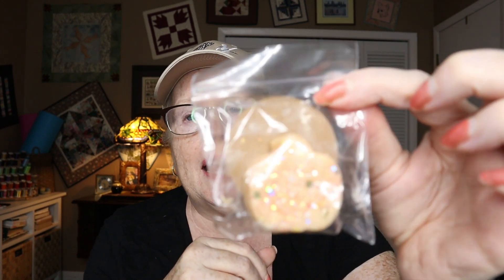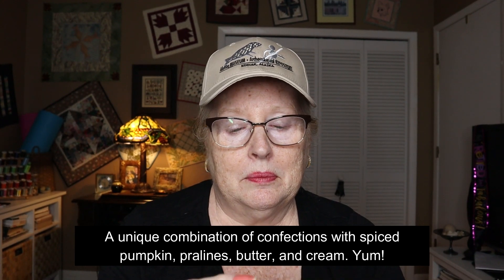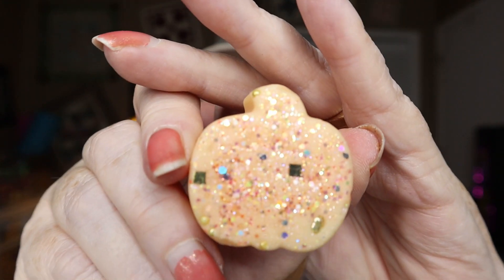This one is pumpkin-shaped and it's called 'Pumpkin Masquerade.' Oh, it's a glittery girl! This is a stronger one — more bakery than some of the others, but it's nice.